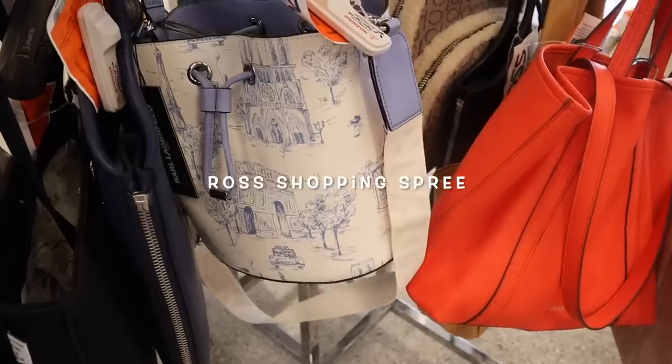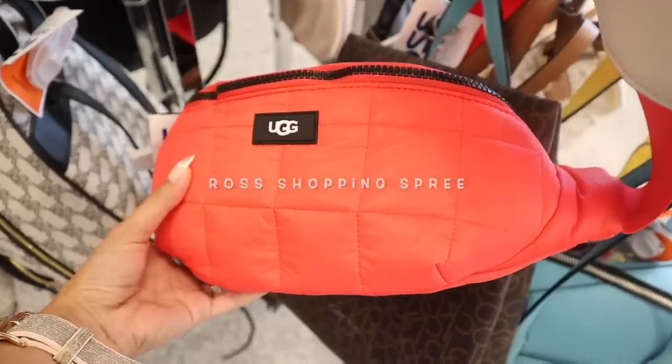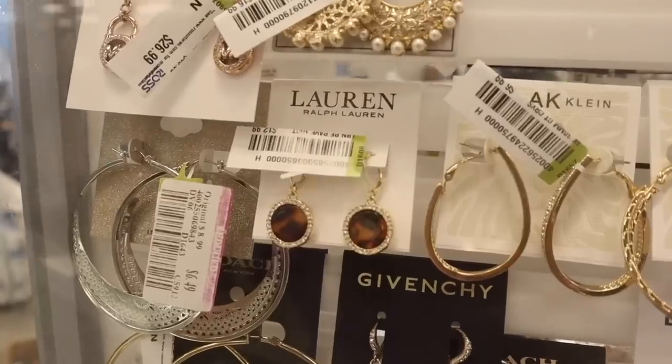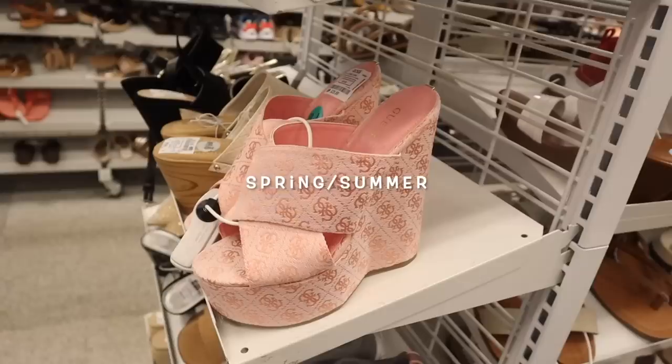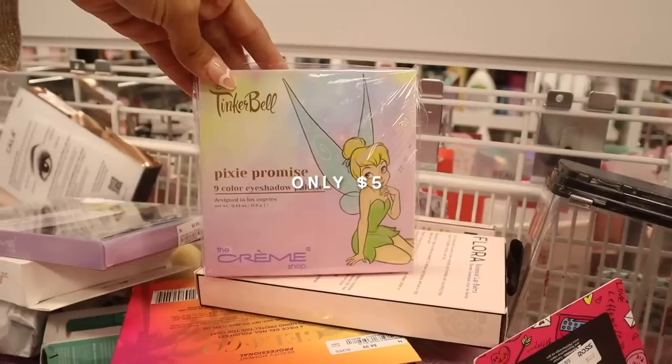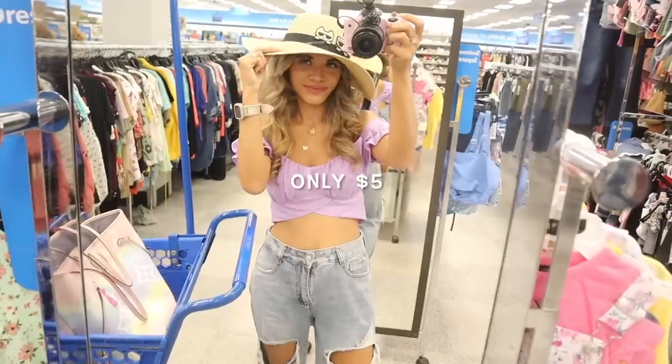I'm not sure what I'm putting into the giveaway until we start shopping, so make sure you guys watch from beginning to end so you know what is going in there, and if you guys like what is going in there, definitely check out the box down below to enter to win. It's super easy, but I love treasure hunting. This is what my channel is all about, so if you guys want to stick around for the long haul, definitely do so.